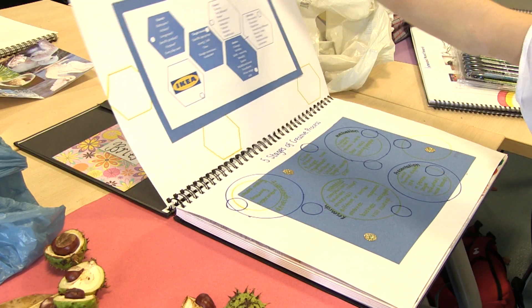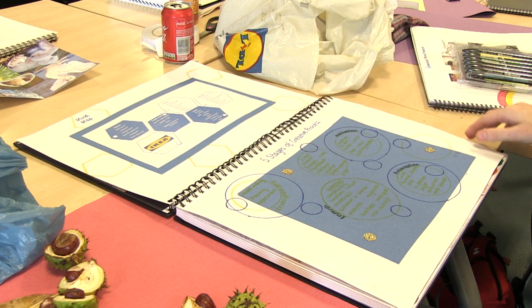My name is Emma and I'm doing the HNC in architecture and interior design. Yeah, I'm really enjoying it.